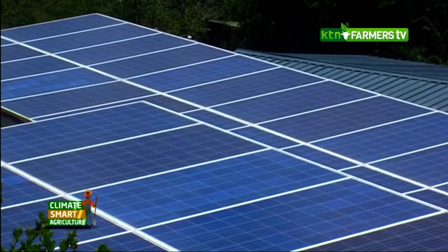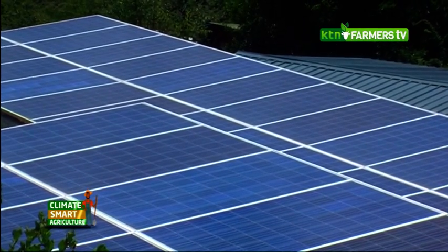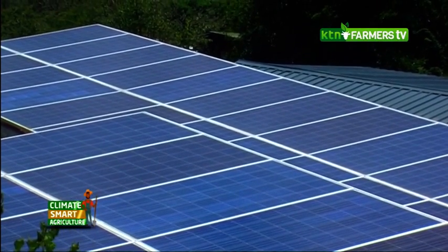We're standing in the middle of Burana Conservancy. A big part of our philosophy on the conservancy is to be as energy efficient as possible with power and use of natural resources. Behind me, what you're looking at is a 270-panel solar farm which delivers 74 kilowatts of power to two lodges, one either side of this hill — the lodges are Burana and Lengishu.